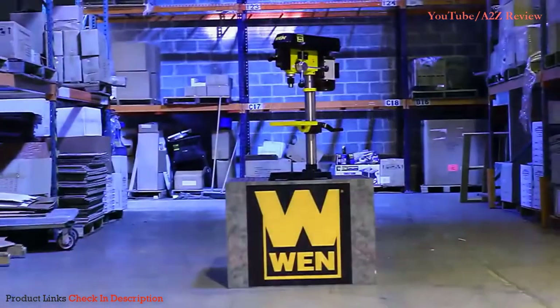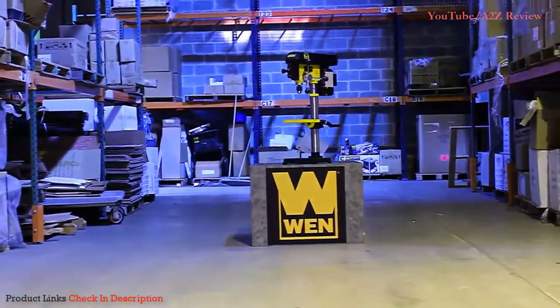The Wynn 10-inch variable speed drill press. Remember when power tools were actually powerful?